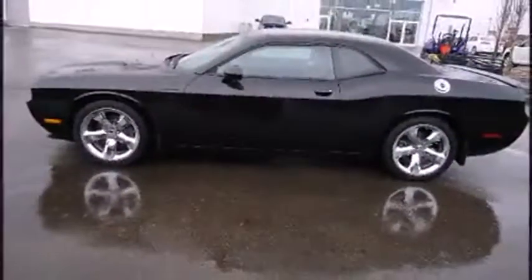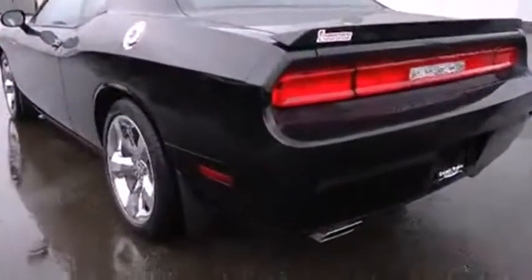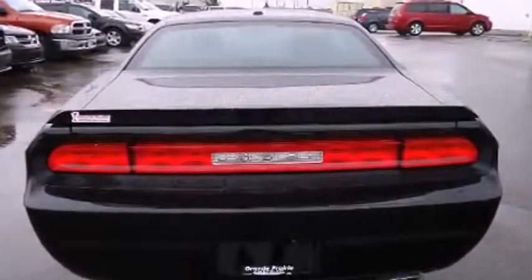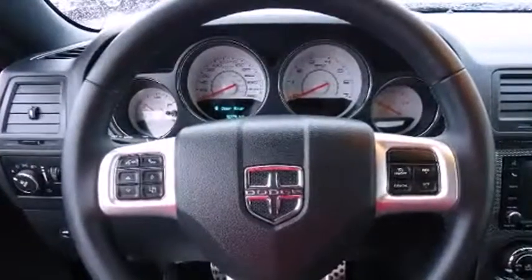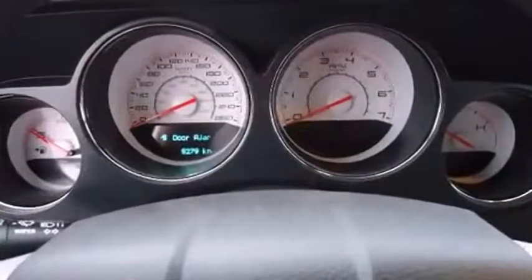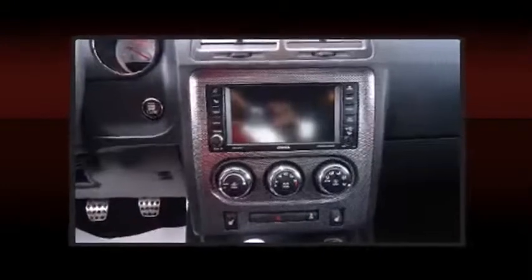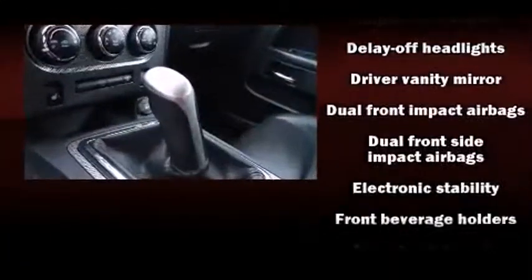A wealth of standard features means that you no longer have to sacrifice, such as remote keyless entry, delay-off headlights, one-touch window functionality, and power windows. Features such as automatic climate control and leather upholstery prove that economical transportation does not need to be sparsely equipped.